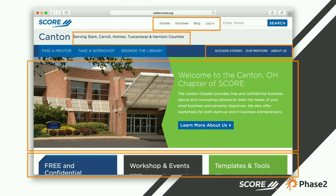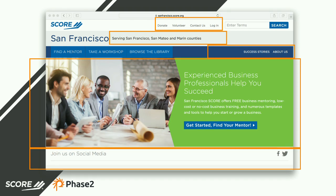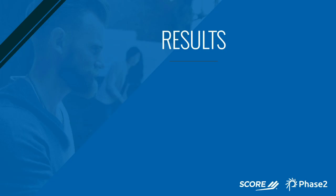Chapters have full customization of the hero area — as you go to another chapter you'll see the image and call to action has changed. We also gave a social media bar as an option. The old score.org homepage had every possible social media outlet crammed into the header, which was really cluttered, so we moved it to the footer. Listening to chapter feedback, they were worried it was buried, so we gave the option to move it up to the top — some needed it and some didn't.